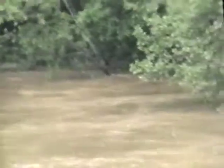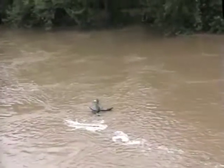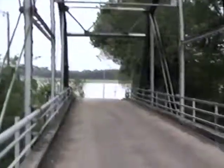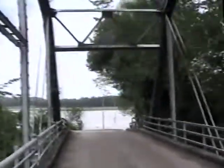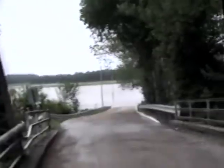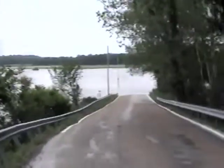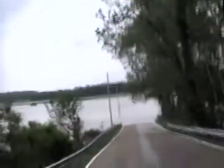Pretty good sized tree coming by. It's moving pretty good, you can tell. This is what it looks like on the other side. I could kayak across there, couldn't I? It's a big lake. Well, it's a pretty good flood, huh? Look at that field - it's just totally, totally done in.